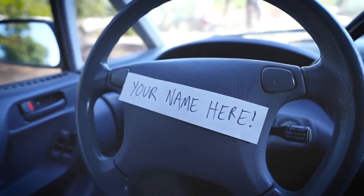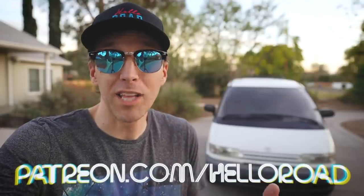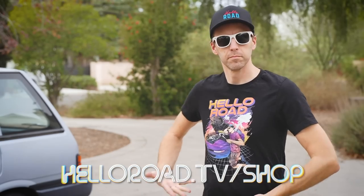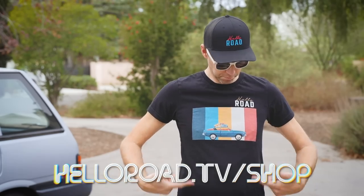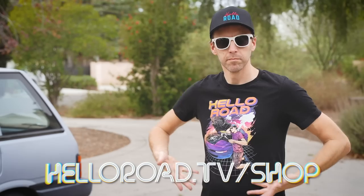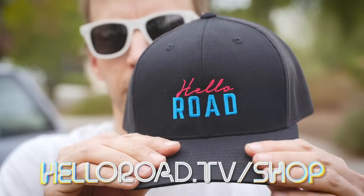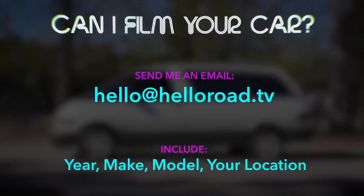Do you want to help support the channel, get early access to my videos, or get your name on my car in my next video? For as little as $2 a month, you can become a patron at patreon.com/helloroad. Do you need some new threads? Visit helloroad.tv/shop and buy a shirt or hat — the OG Hello Road logo shirt, my 1974 Datsun B210 road trip shirt, the throwback 1980s Subaru XT logo shirt, my broken Ford Probe shirt, my Nissan Stanza wagon 'B-pillars are for suckers' t-shirt, or a fine embroidered Hello Road snapback hat. Also, can I film a video with your car? Send me an email with the year, make, model, and your location — I'm especially interested if you're in the greater Los Angeles area.